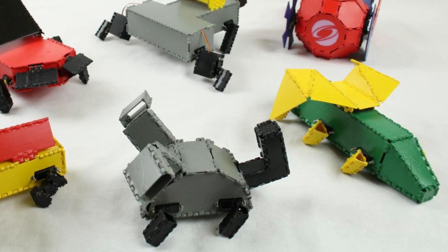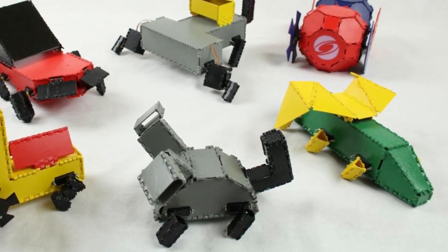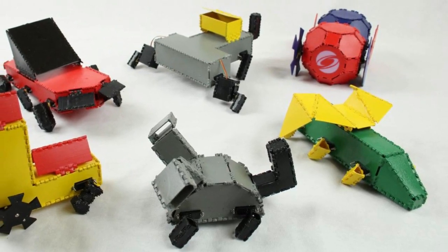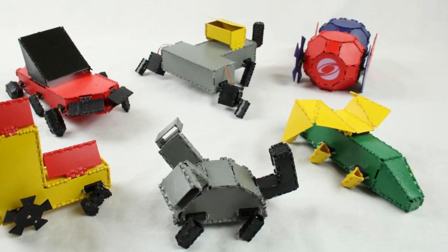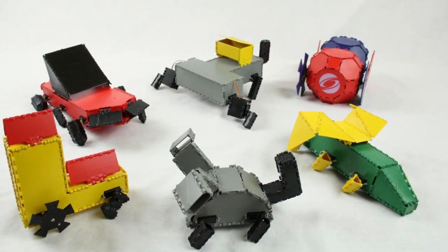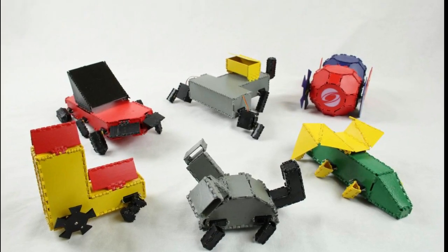The team found that their 3D print and fold method reduced printing time by 73 percent and the amount of material used by 70 percent. The robots also demonstrated a wide range of movement, like using single legs to walk, using different step sequences, and using legs and wheels simultaneously.